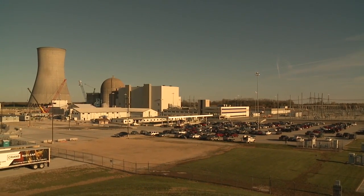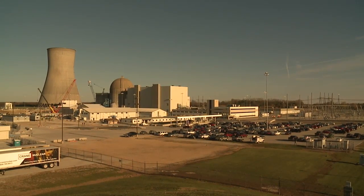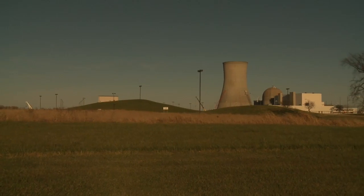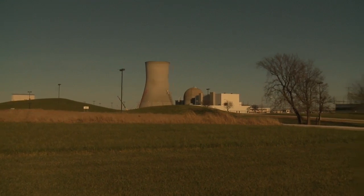Ameren Missouri's Callaway Energy Center is recognized as an industry leader — one of the safest and highest performing non-carbon producing generating centers in the United States. The center has a strong record of safe operation throughout its 30-year history.